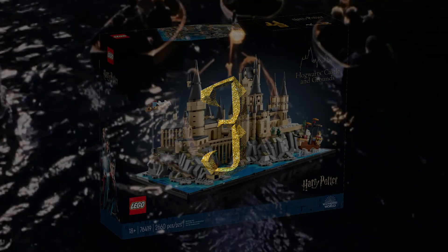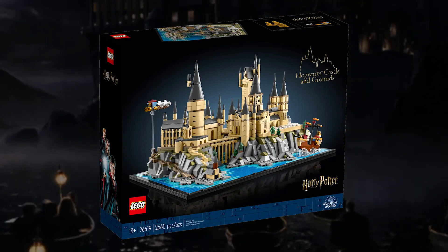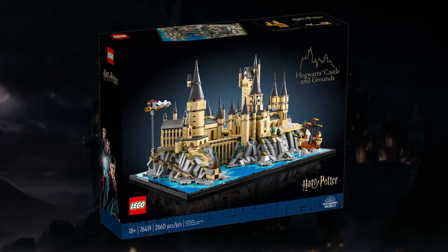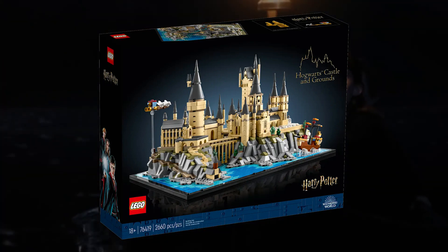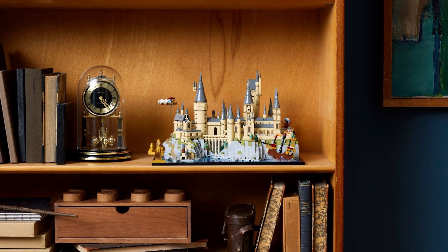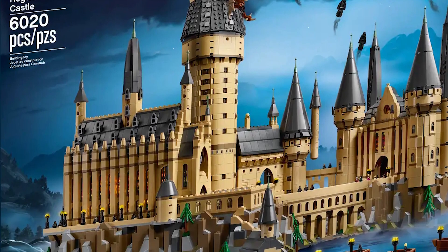Number 3: 76419 Hogwarts Castle and Grounds. I'm not a massive fan of micro-scale builds for licensed themes, but this latest Hogwarts Castle exceeded my expectations. Immaculate attention to tiny details, a beautiful layout, an effective small interior, and one killer minifigure make this one of the best Harry Potter sets of the year — and debatably better than the 2018 micro-scale Hogwarts.